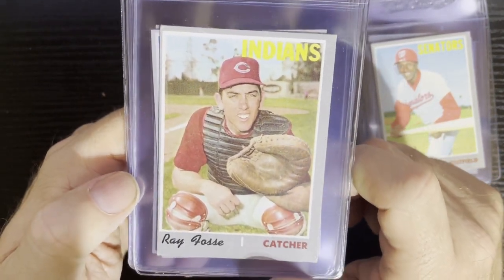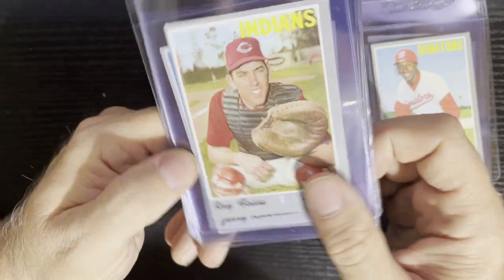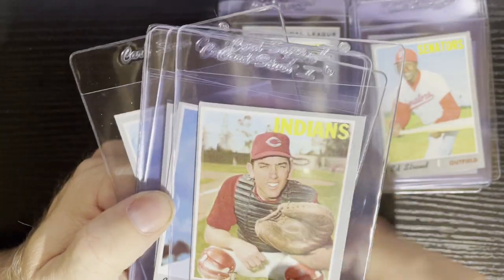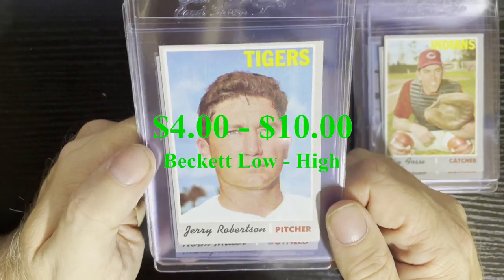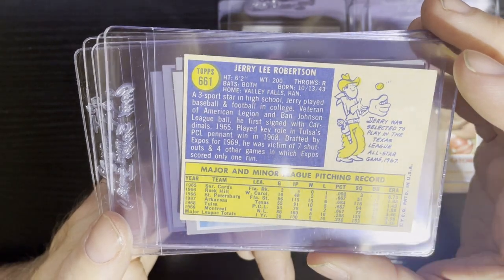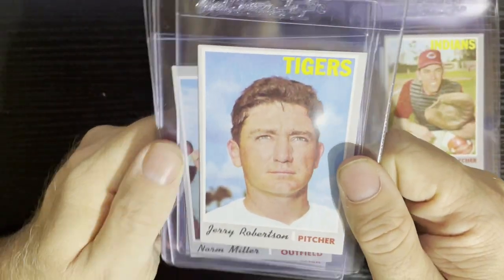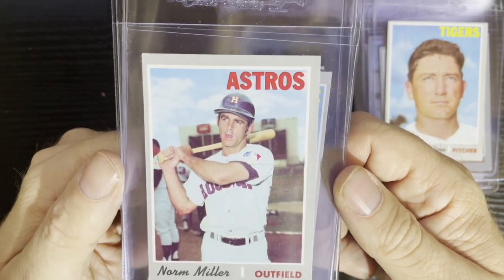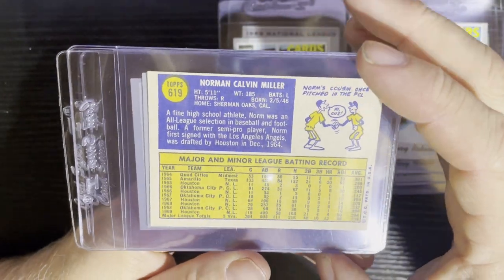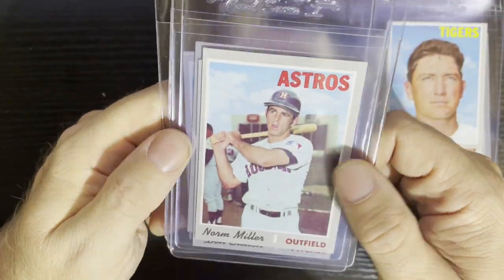Next, Ray Fosse from the Cleveland Indians — number 184. I believe that's the year he got bowled over by Pete Rose and never recovered from that. Could be his rookie card too. Then Jerry Robertson — my Tigers love! Looks like a rookie card as well, played for Montreal then went to the Tigers. After that, Norm Miller from the Houston Astros, number 619 — that is definitely a high number card and will have some value. Love those high number cards!